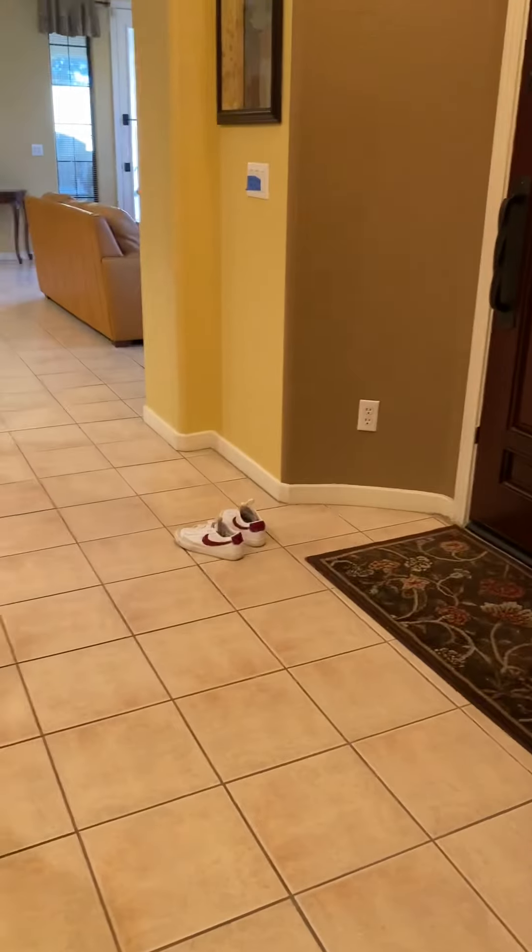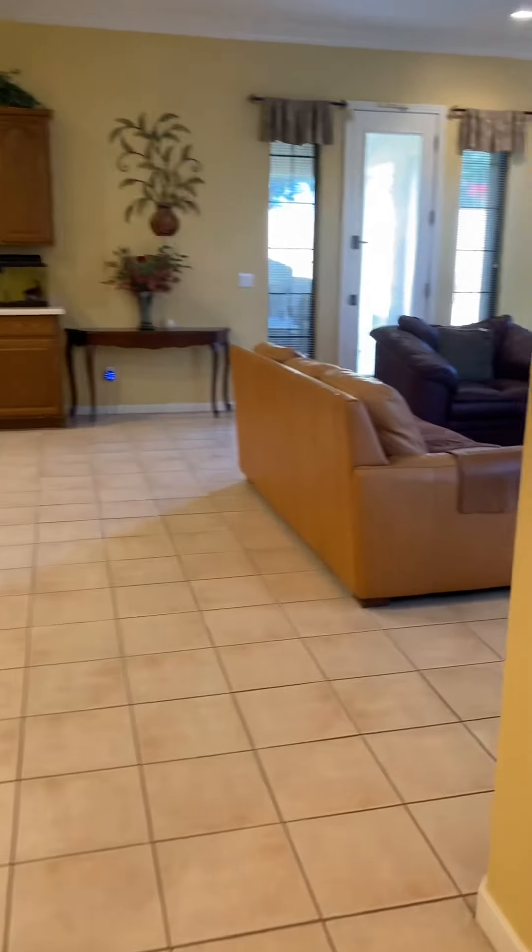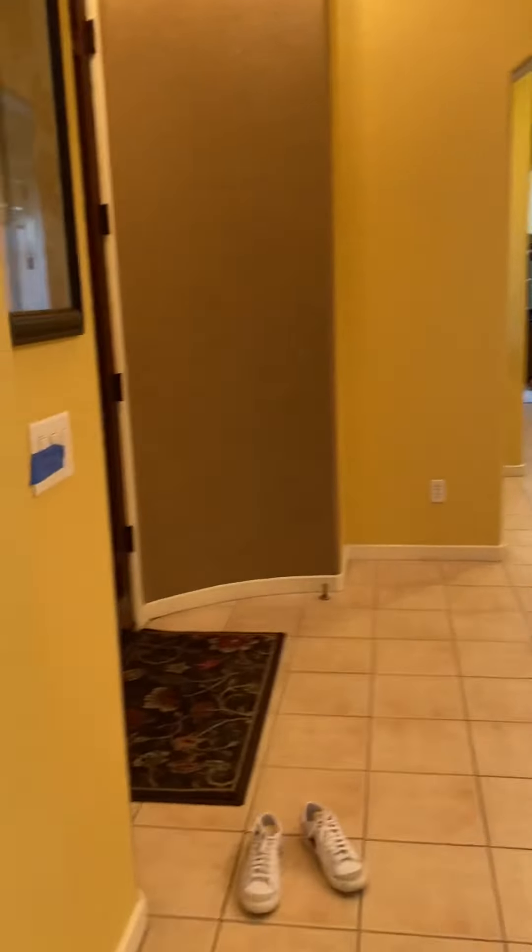This is going to upload in two separate videos because I have to get my shoes back on so I can go to the backyard. The tile is like 16-inch tile.